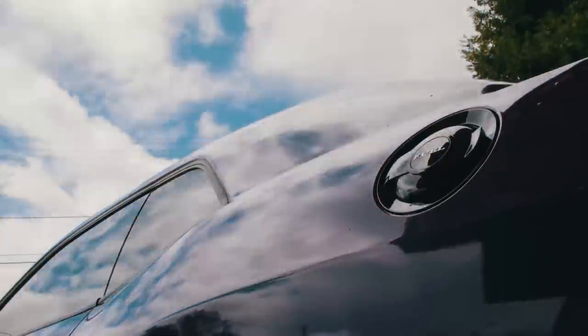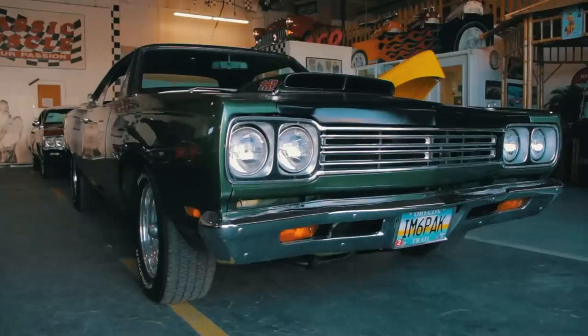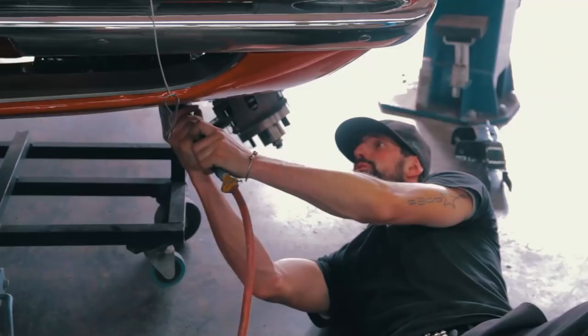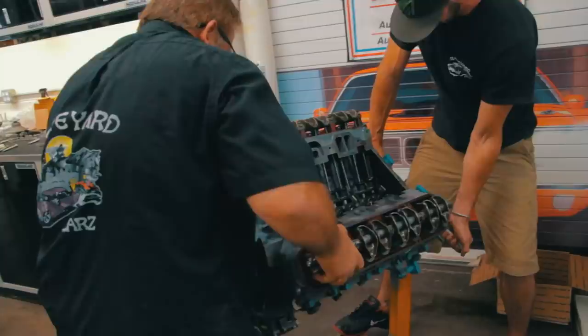This time on Graveyard Cars, we drive a mile in Mark's shoes and figure out what he does all day. Mark and Derek get a call to authenticate a 1969 Plymouth Roadrunner. While Derek Royal and I install the engine, transmission, and K-member in Bob Moore's 1970 340 Cuda. Derek puts the finishing touches on the Superbird's paint, the body man finishes hanging sheet metal, and Mark and I build out the engine for Kimberly Cooke's 1970 Barracuda.